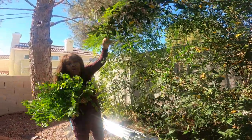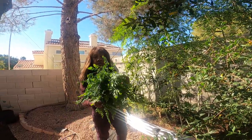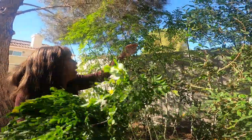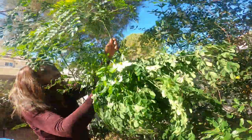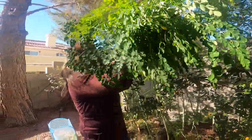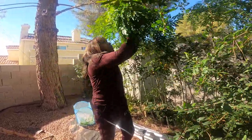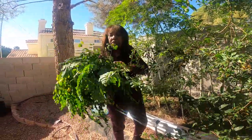I'm out here still harvesting the moringa. This is the third harvest I've received from this tree. The weather is still nice and warm, and I'm still getting lots of beautiful moringa from our moringa tree. After this, we're going to do a little bit of pruning — when the tree goes into a dormant stage, we'll trim it just a little bit. But this is so beautiful and so nutritious.